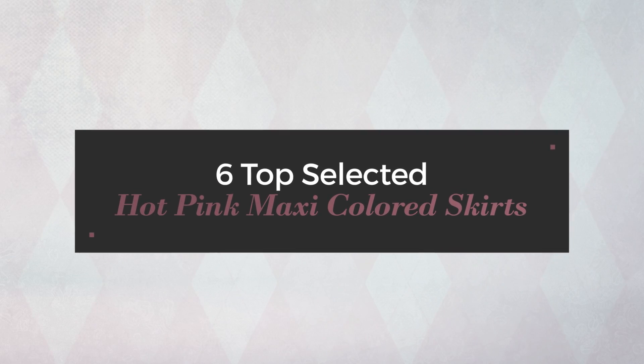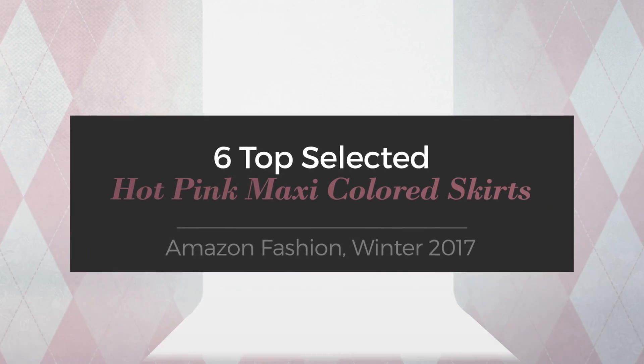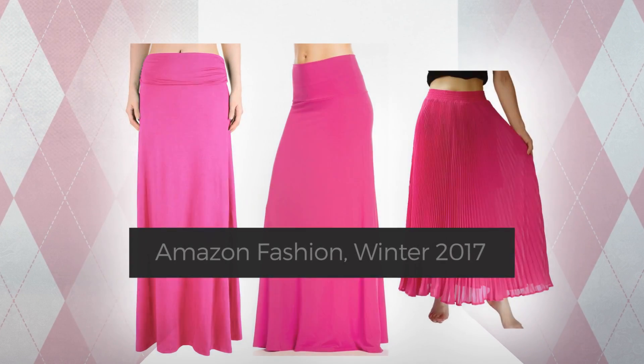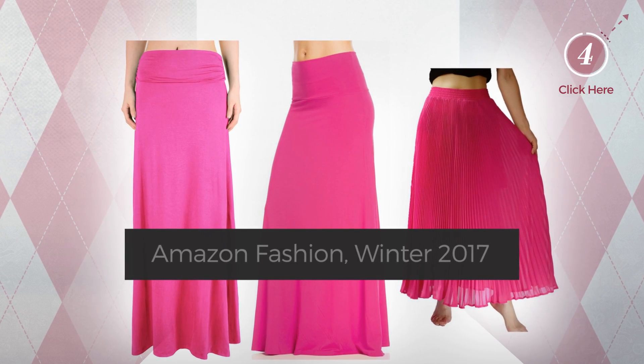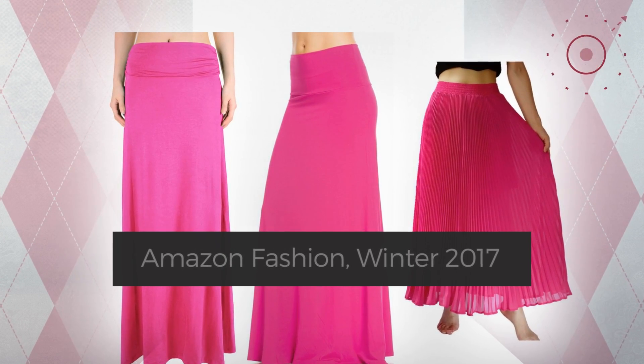6 Top Selected Hot Pink Maxi Colored Skirts, Amazon Fashion, Winter 2017. At any time, click the circle and check for updated deals on your favorite skirt.